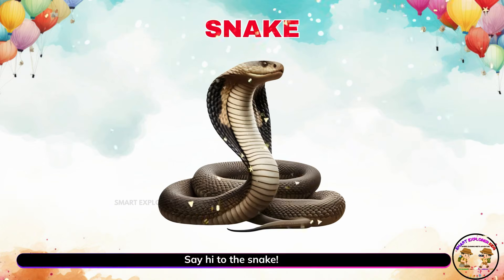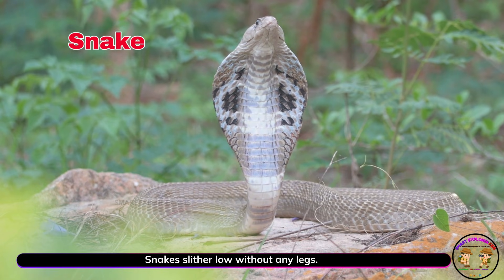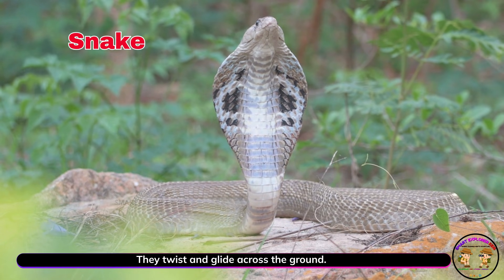Say hi to the snake. Snakes slither low without any legs. They twist and glide across the ground.